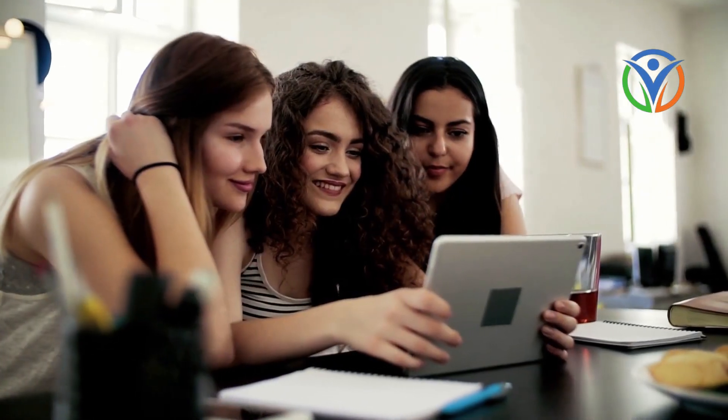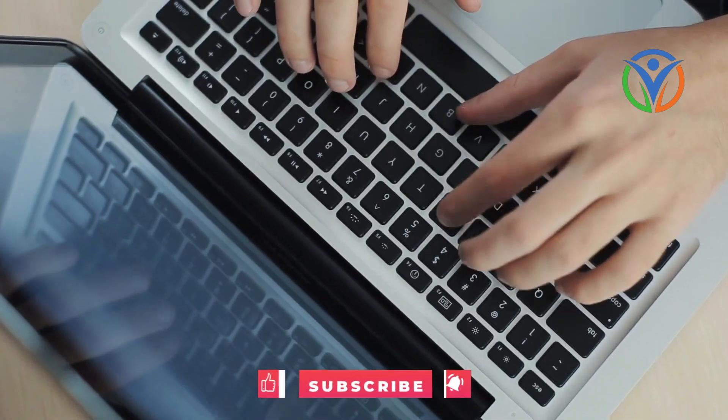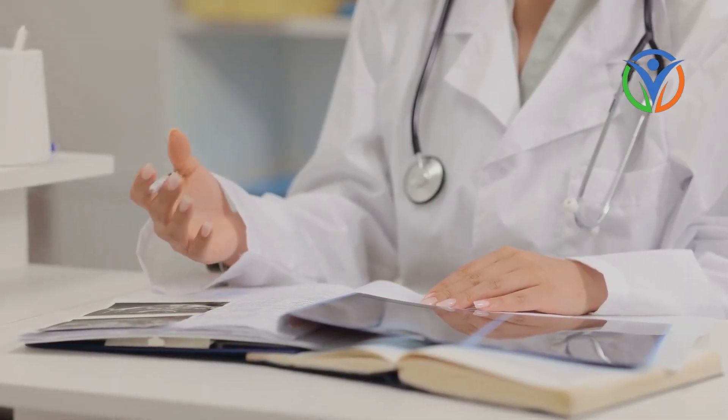Thank you for joining us today. Remember to consult with a healthcare professional for personalized advice, and don't forget to like, comment, and subscribe to our channel for more insightful discussions on health and well-being.